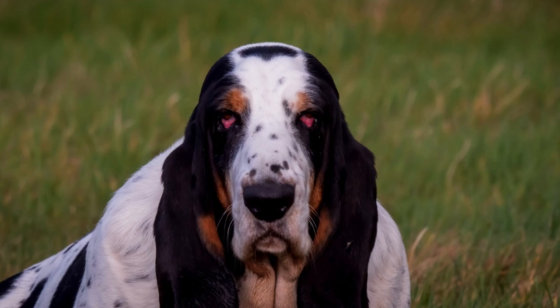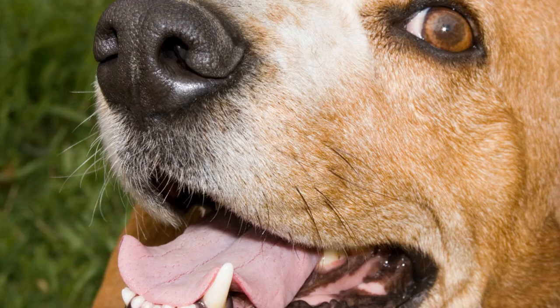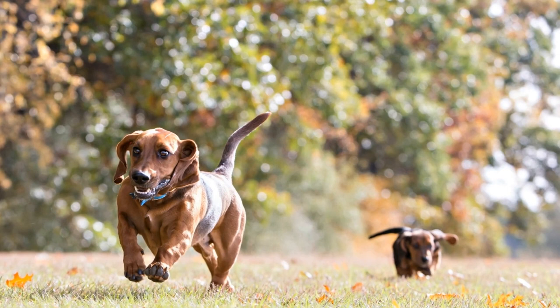Meet My Basset Hound, a pet vlog. Introduction. Pets have always been a beloved part of our lives. They bring us joy, make us laugh, and provide us with unconditional love. Today, I want to introduce you to my delightful companion, my Basset Hound.